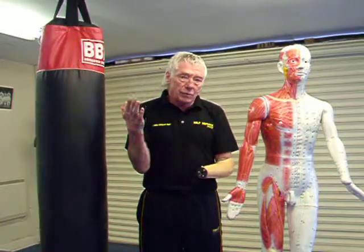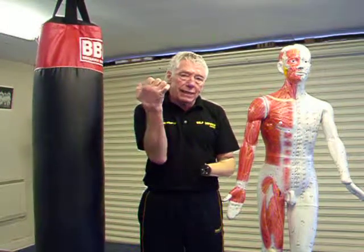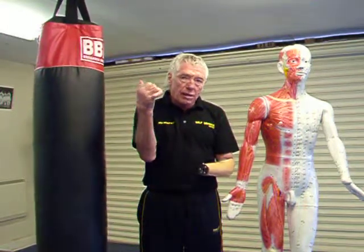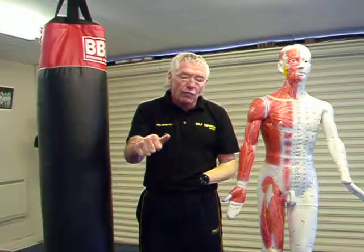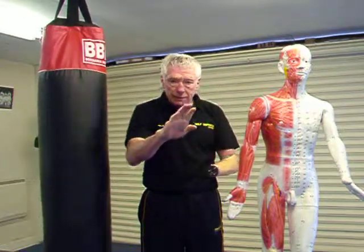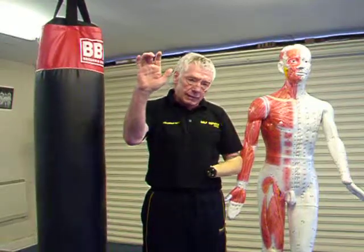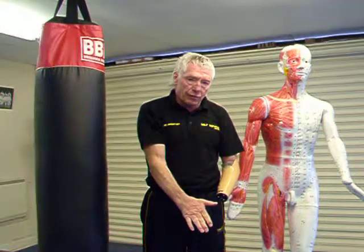Looking at the hand: we've got the fingertips, the extended knuckles, the two knuckles in a fist, the thumb extended which can penetrate the eye, the blade of the hand, the heel of the hand, and the slap which is very, very effective.